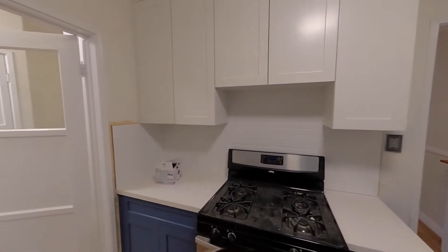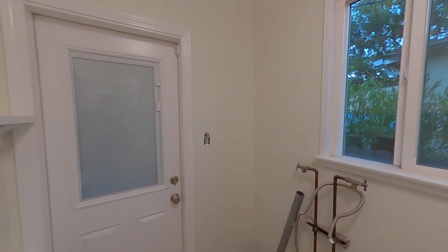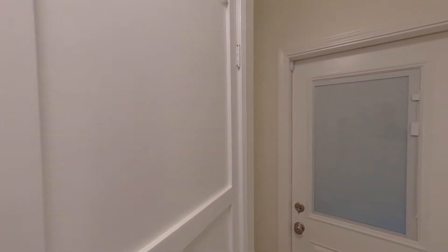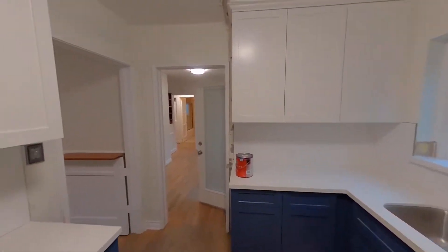The kitchen is almost finished — we have quartz counters, a pretty backsplash, and the hood is going to go right there. This is the laundry room with a stacked washer and dryer. This door goes to the backyard and that door over there goes to the garage.